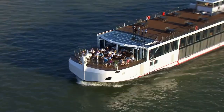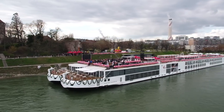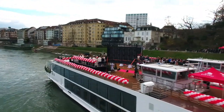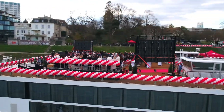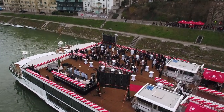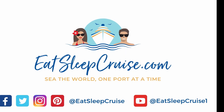We'd love to hear from you — drop us a comment below with your experiences sailing on Viking Cruises river ships. I'm DB from EatSleepCruise.com, and if you enjoyed this video, we'd really appreciate it if you gave it a big thumbs up. If you're new to the channel, make sure to subscribe so you get notified whenever we put out brand new videos. You can also find us all over social media at EatSleepCruise. Thanks again for watching.